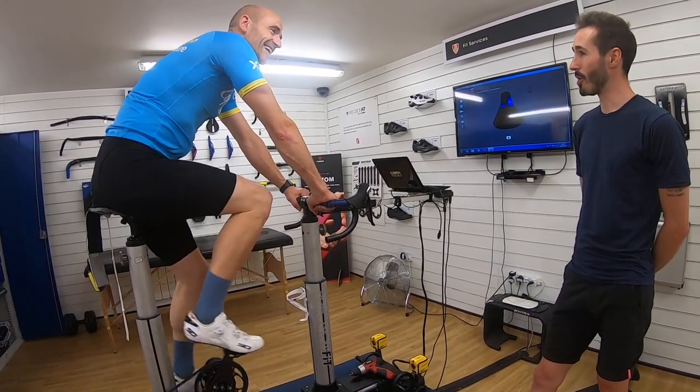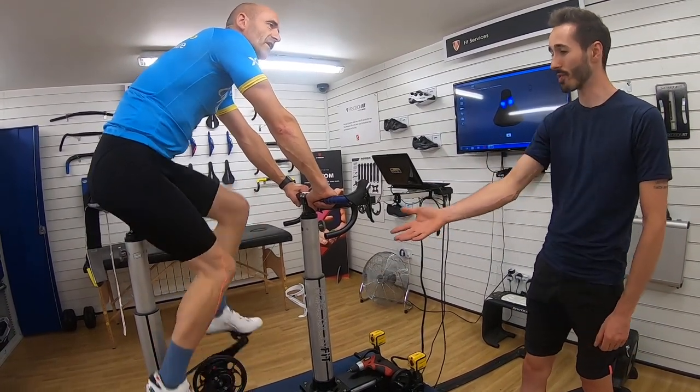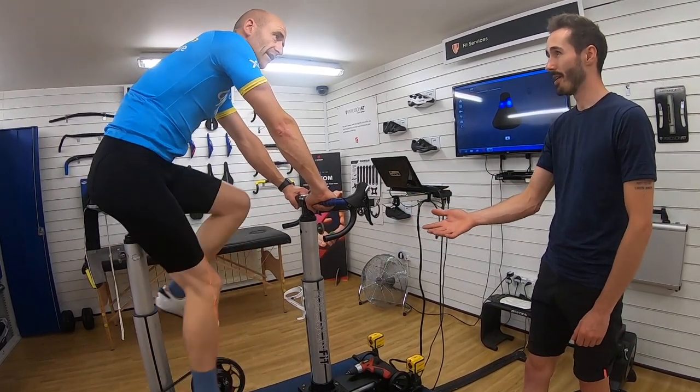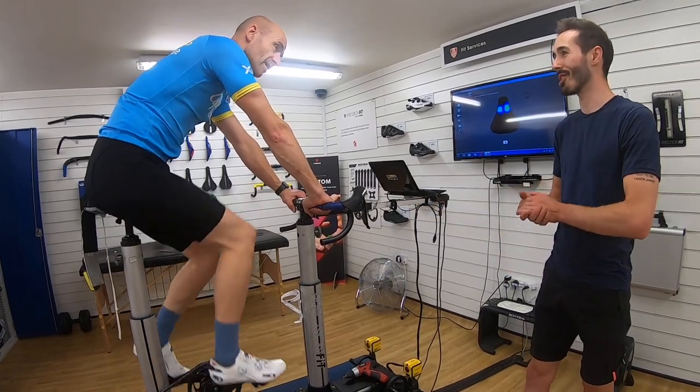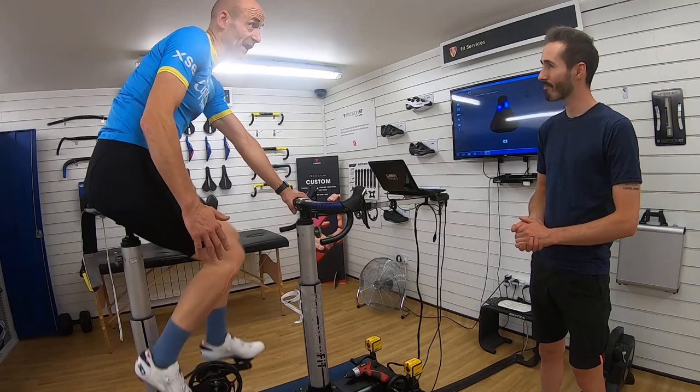That's 38 years of learned behaviour — millions, if not billions, of repetitions of that learned behaviour. All the postural coaching in the world isn't going to undo that overnight. But also you've changed my cleat position.